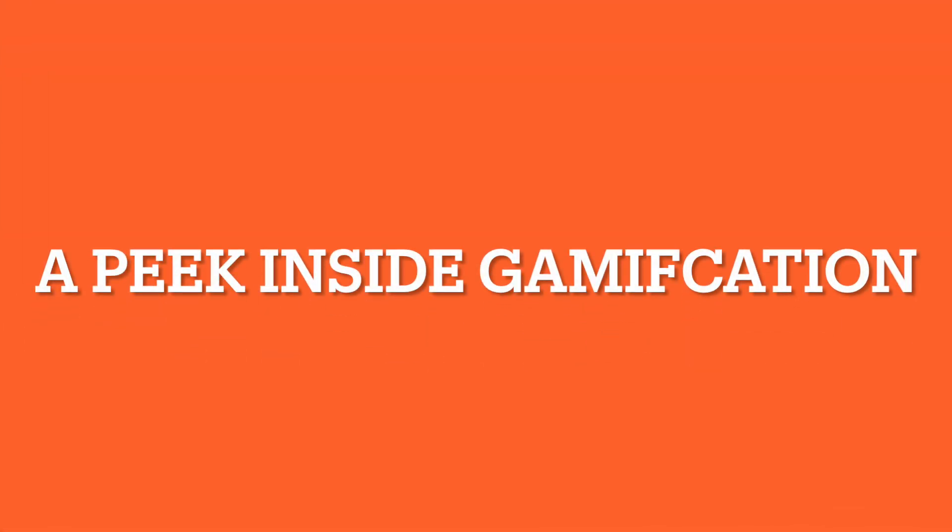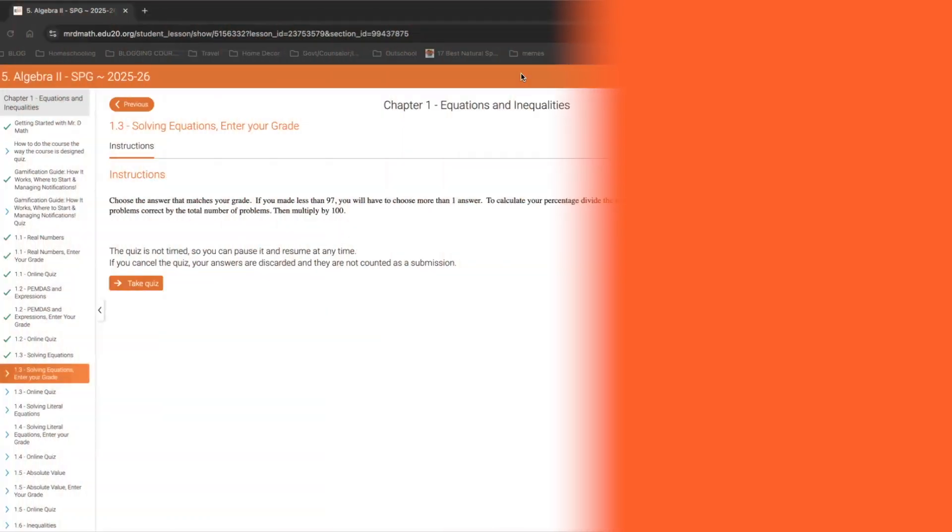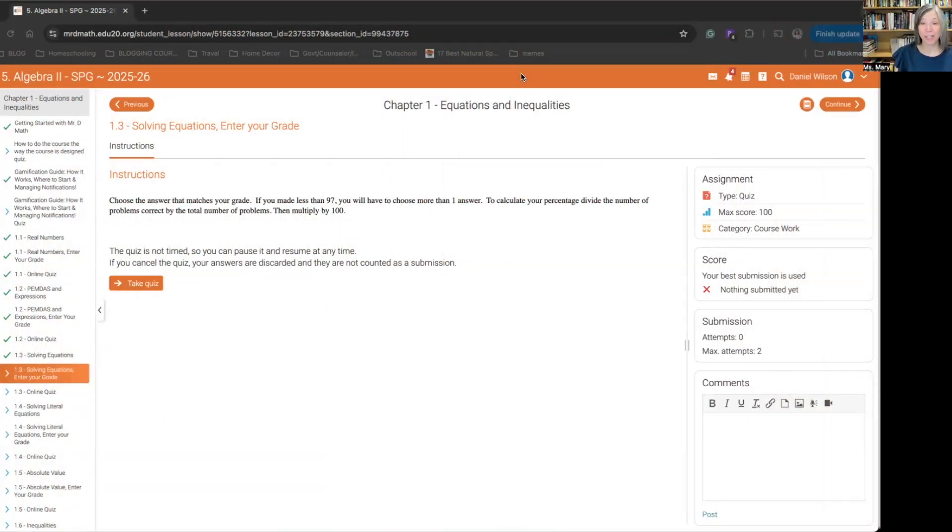One of the things I love about this gamification layer is it doesn't change that. Mr. D hasn't turned math into a noisy video game that kids are playing. Instead, he has added a layer of gamification to motivate and encourage students as they work through the math lesson. Let's take a look in the Mr. D classroom, now with the gamification layer.